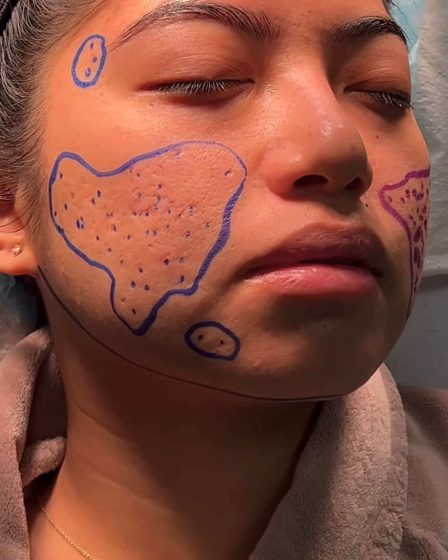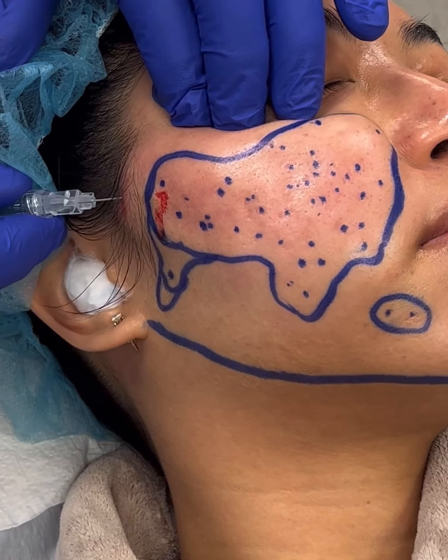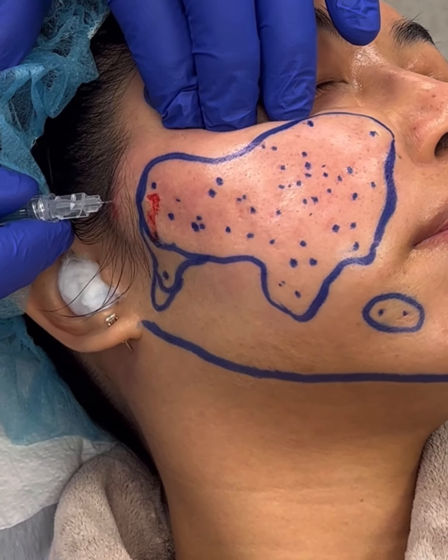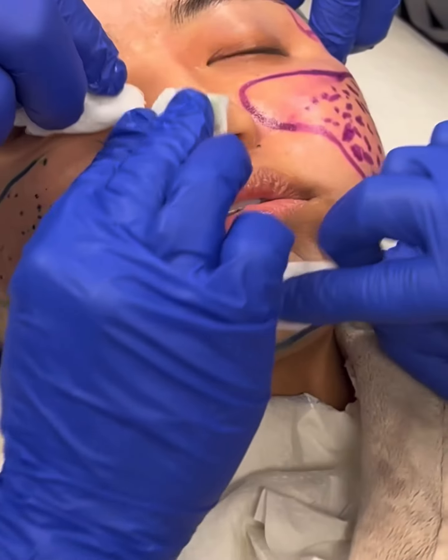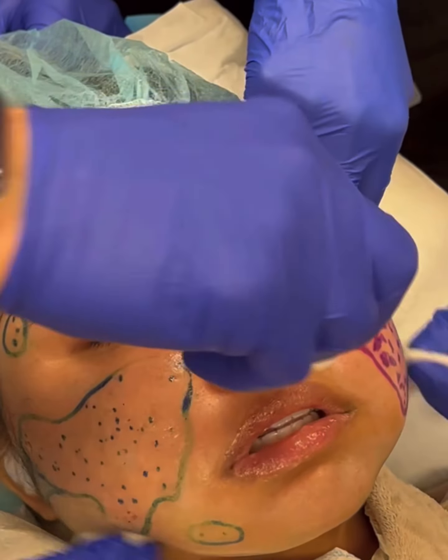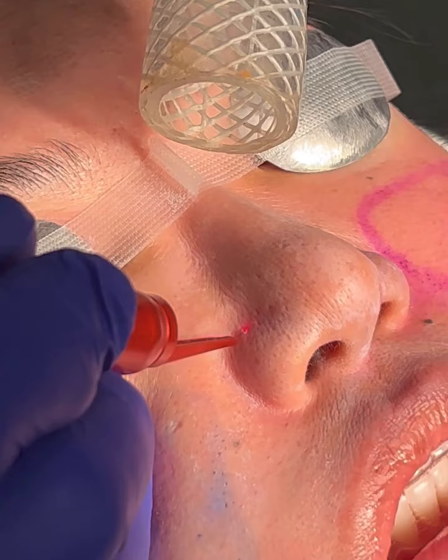Here we're using harsh lighting to mark the scars that we will be treating. We then use dilute local anesthetic called tumescent anesthesia to make the area completely numb. We like to do a light blending chemical peel to make sure that all of the areas blend together after treatment.